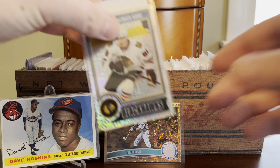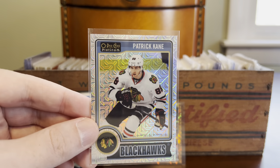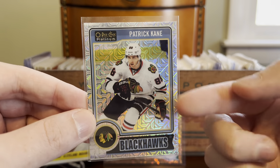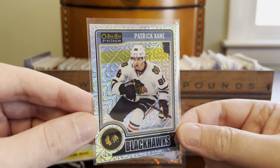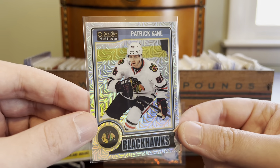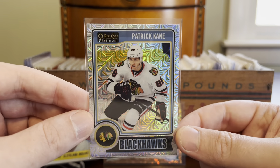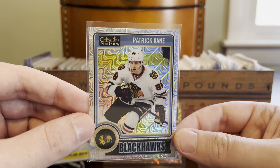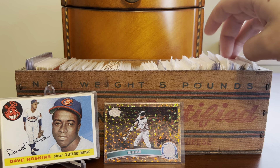It looks like another hockey card next. We're kind of alternating today between baseball and hockey, but here's a Patrick Kane. This is from the first ever O-Pee-Chee Platinum release and it is the Trax parallel — also known in the world of Panini as a mojo prism — just a really sharp card. Kane is probably going to wrap up his career as the most successful American-born player in NHL history, or certainly in the discussion anyway. So just a cool early career parallel of Kane.